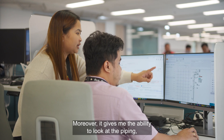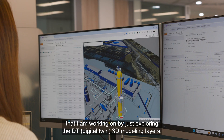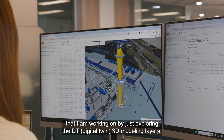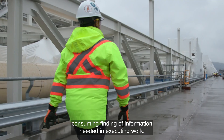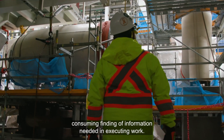Moreover, it gives me the ability to look at the piping, electrical, and structural connections to the equipment that I am working on by just exploring the DT 3D model layers. This digital technology allows us to reduce the manual and time-consuming finding of information needed in executing work.